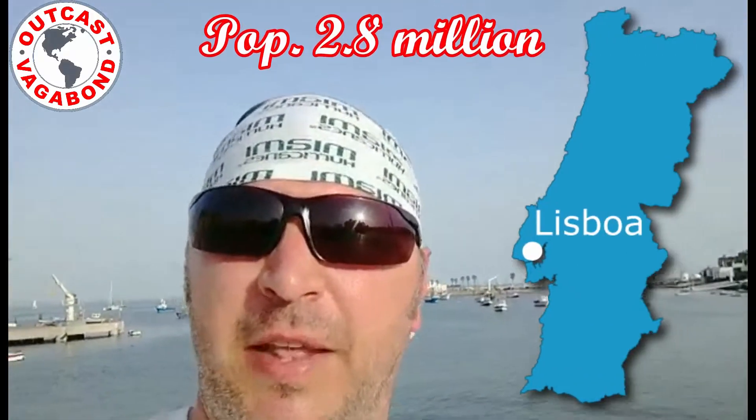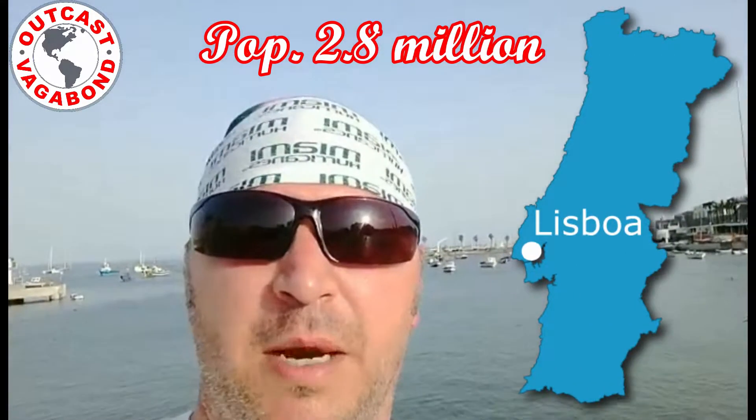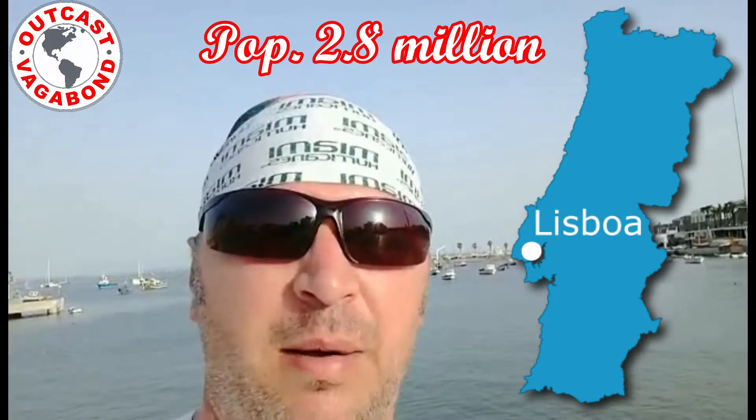Lisbon is the capital and largest city of Portugal, with about 505,000 people city-wise. The metro area has about 2.8 million. It's the 11th most populous urban area in the EU, and 27% of Portugal's population reside here in Lisbon or the greater Lisbon area.